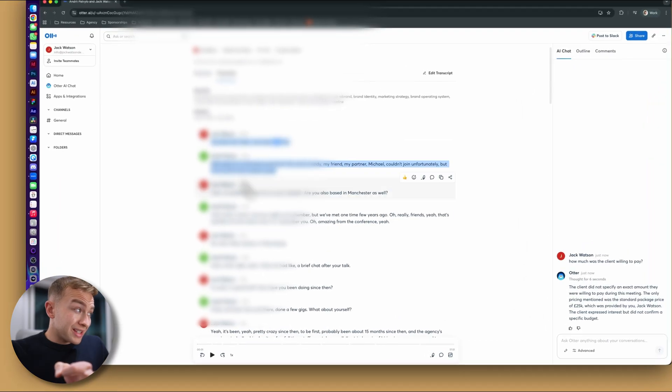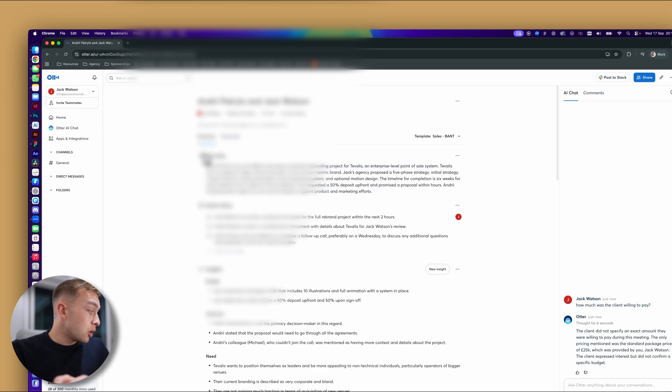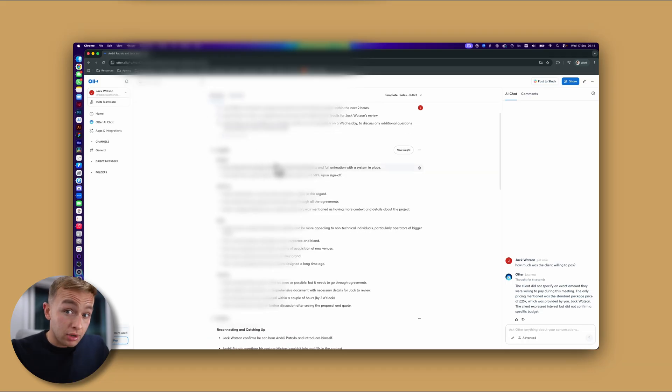Now there are two ways you can do this. You can actually copy the entire transcript, which I've done before, or alternatively you can just copy the overview. If we take a quick look at the overview, we've got action items, we've got insights, and the insights have been categorized based on our conversation — budget, authority, need, timeline, outline, my agency's growth, an introduction to their brand, the current branding challenges they face, the expectations for the rebrand, understanding the client acquisition process, the rebranding process, creating the brand operating system, the timeline and proposal process, and the client portal and final discussion. Literally everything I talk about in my sales call has been summarized here, which is absolutely phenomenal. So I'm going to take this entire summary and paste it into ChatGPT.